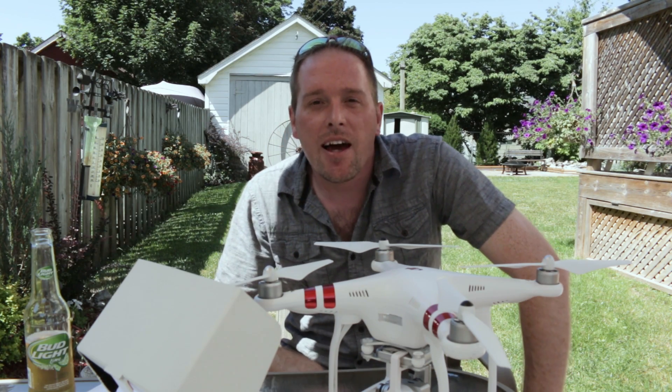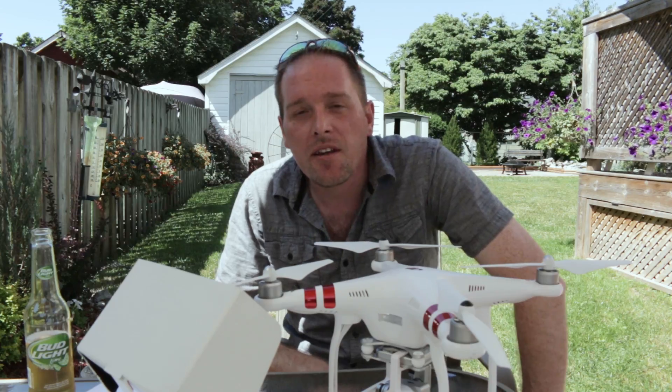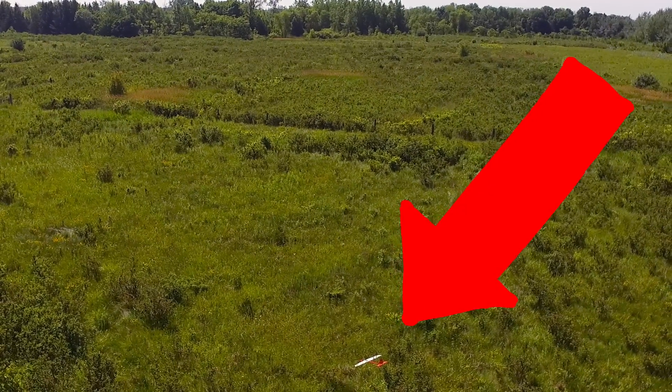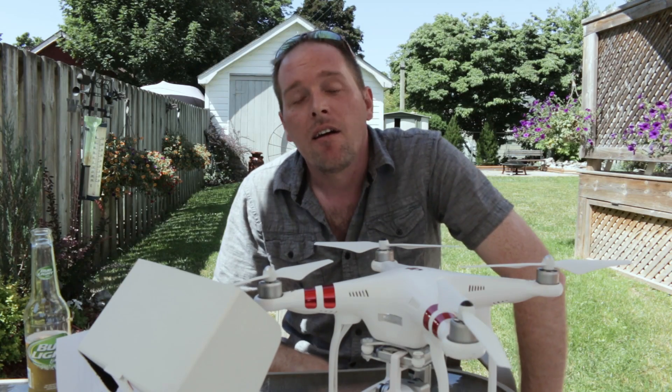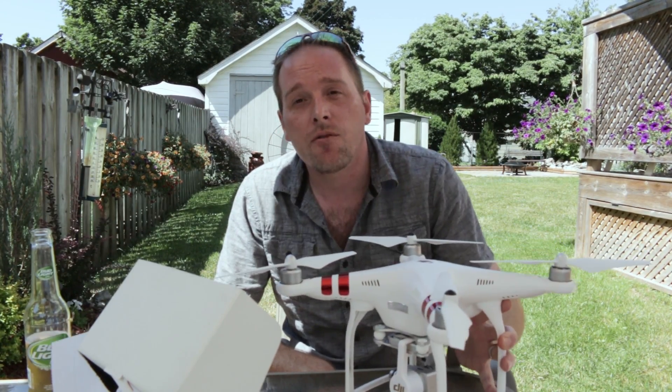Welcome back to the channel guys. Last night one of the local model club pilots — I ran into him at dinner — mentioned that someone had lost a plane out off the field last week and hadn't been able to find it. I thought, what a great opportunity to take the Phantom 3 out and see if we can locate it.